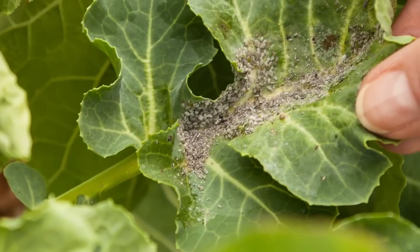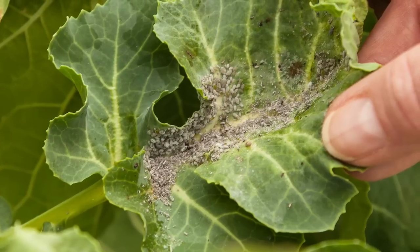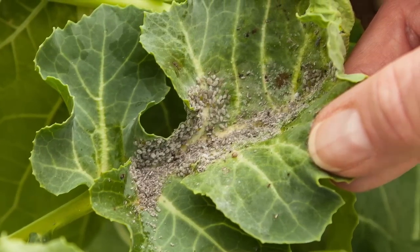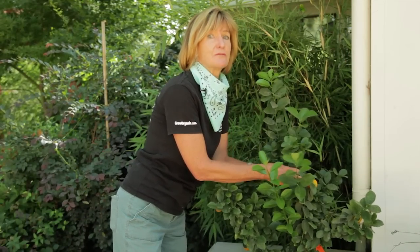Aphids and scale produce sweet honeydew that ants like. Sometimes ants actually place and protect these pests on your trees. Controlling the aphids and scale without controlling the ants can be an exercise in futility.